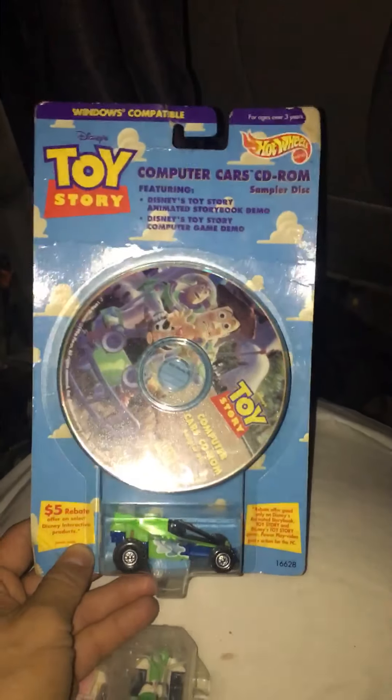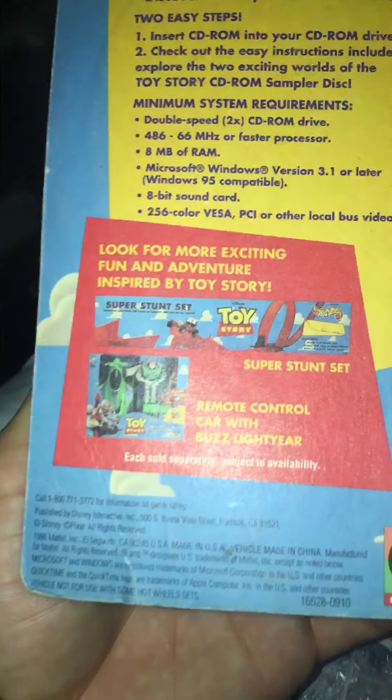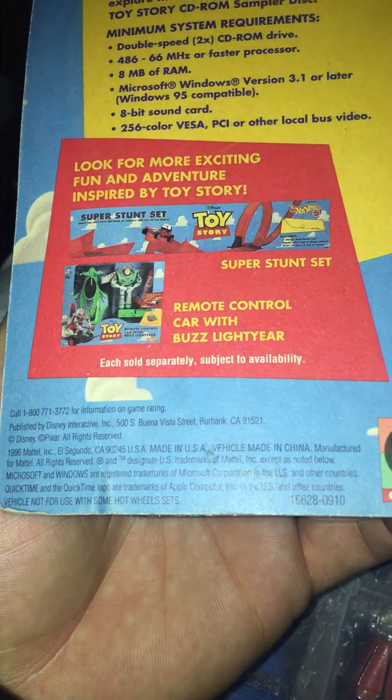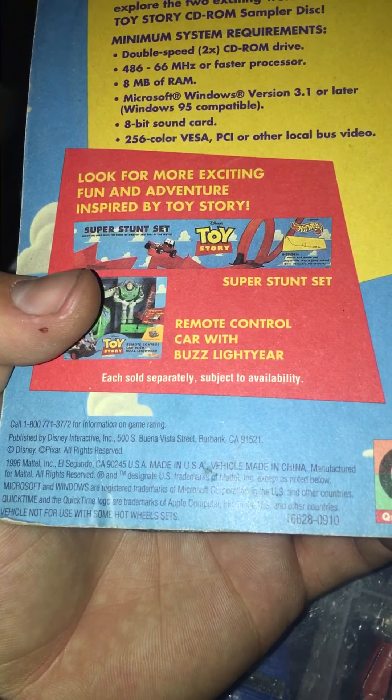Opening up the vintage Toy Story set from November 2019. It's a vintage Toy Story click-back, and it's recommending you to buy a super stunt setup — a really big one with remote control and card bus.